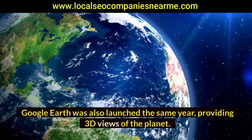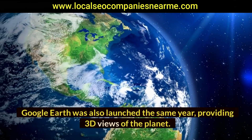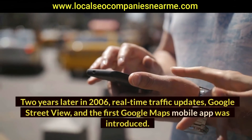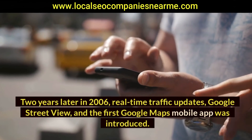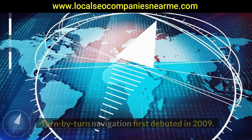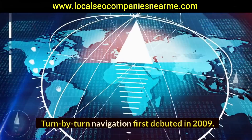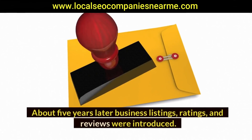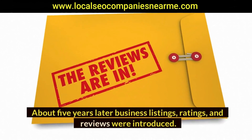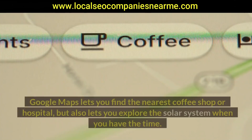Google Earth was also launched the same year, providing 3D views of the planet. Two years later in 2006, real-time traffic updates, Google Street View, and the first Google Maps mobile app were introduced. Turn-by-turn navigation first debuted in 2009, and about five years later, business listings, ratings, and reviews were introduced.